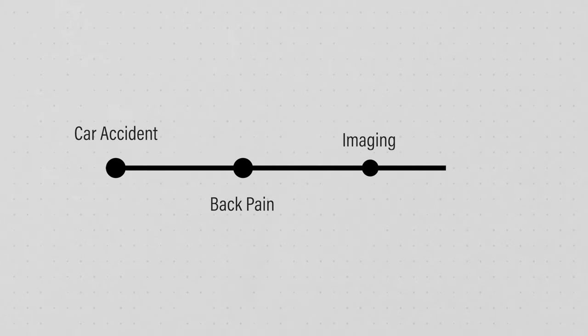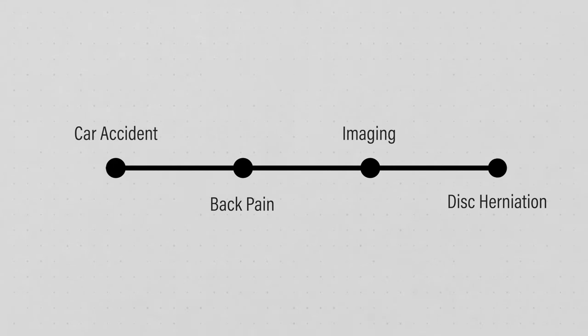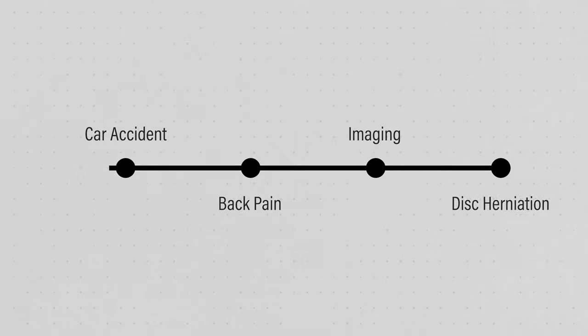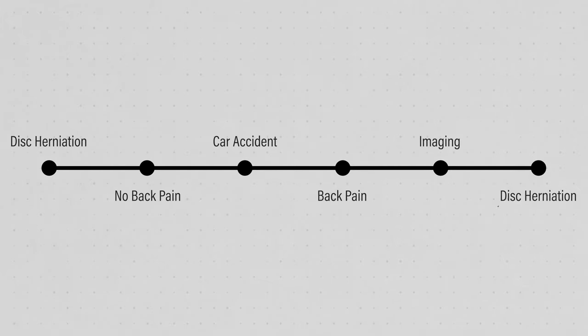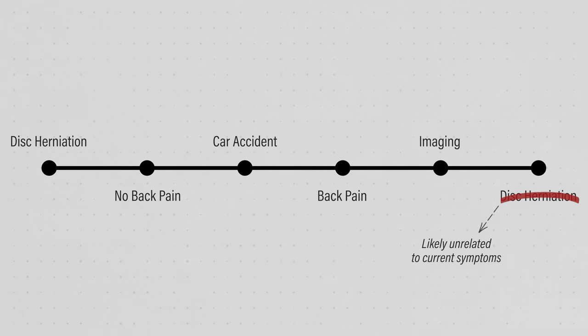Imagine getting in a car accident, developing low back pain, and then receiving imaging that finds an abnormality. Based on the information just presented, you should understand that the imaging finding may have been present prior to the accident and is likely unrelated to the current episode of symptoms. This doesn't mean that your pain isn't real — we just can't always see it with a picture.